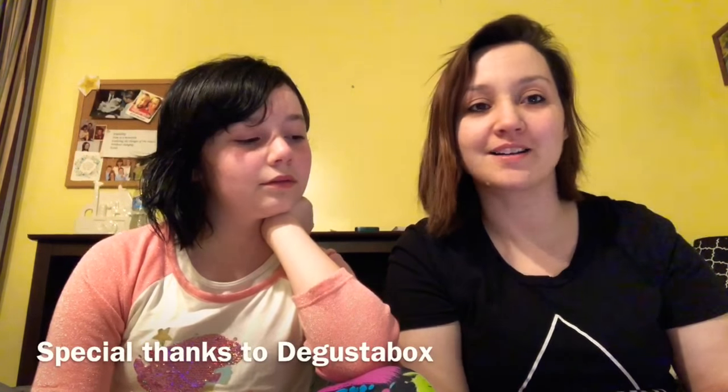Before we get to it, I'd like to thank DaGustaBox for sending me their April subscription box. You get around 10 to 15 new out-on-the-market items for only $19.99, and it's about $30 plus worth of food. Thank you so much for sending me that box — most of the stuff in there is very tasty.